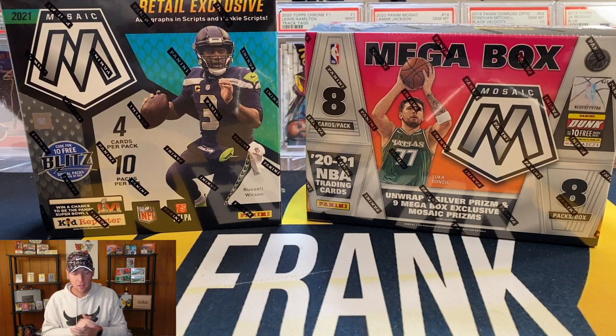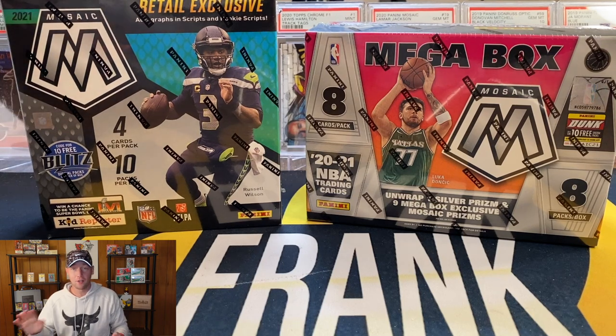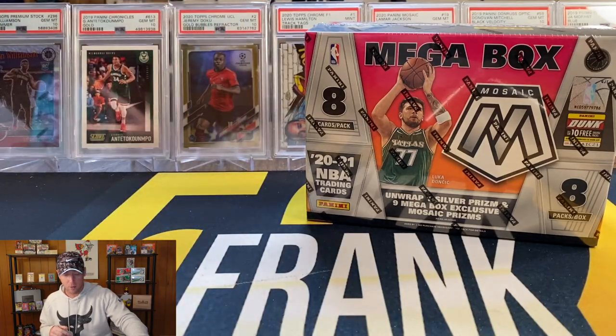Again we have football versus basketball. I wasn't really planning on doing this — I actually recently picked up two Mosaic football mega boxes and was planning on sitting on them for a while, but then I thought this could be a fun video. Maybe we'll pull a case hit or a Genesis out of basketball. I am fully expecting football to win, but I'm going to start with basketball and save football for last.